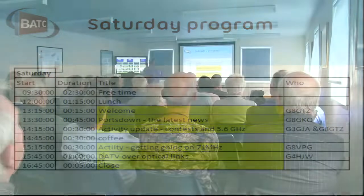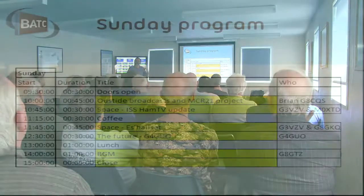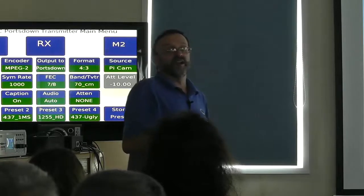On Sunday we're going from the newest technology to some technology that's been around a while. Brian is going to talk about the project he's involved in - restoring an MCR 21 - which should be really interesting. Then Graham takes over part of the morning to talk about some spacey-type things: we'll include ISS ham TV but will major on SALSAT-2, and Graham's going to show you how to receive it.